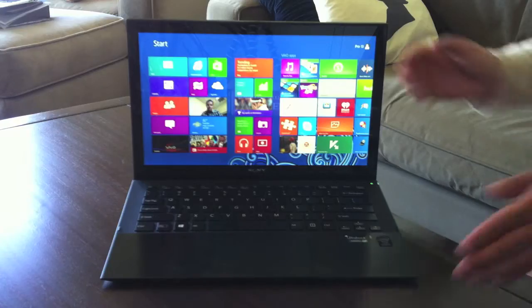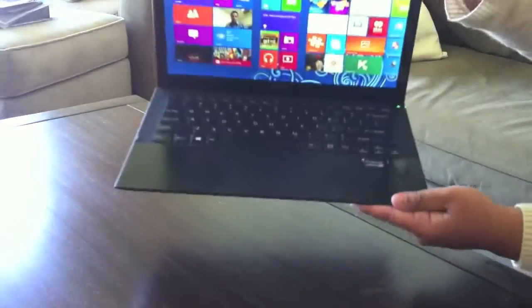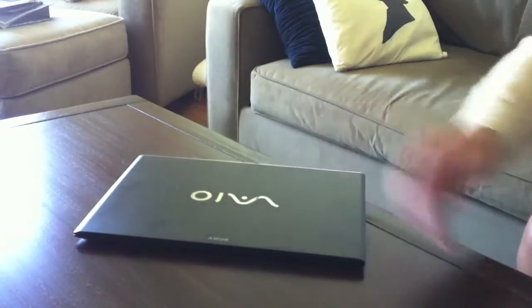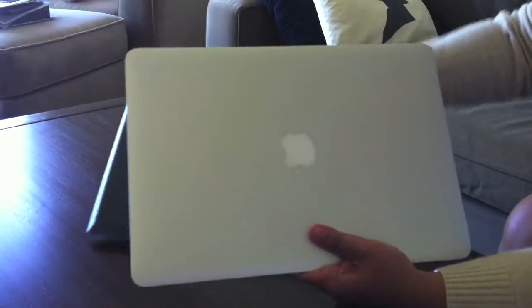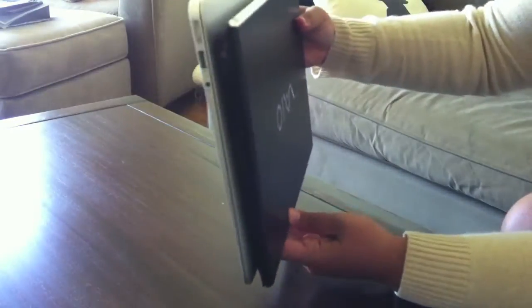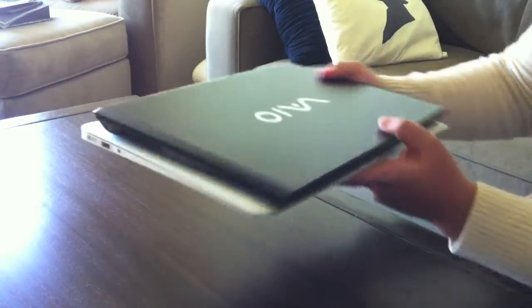The first thing I noticed about this Windows 8 Ultrabook is its design. It's a beautiful machine that's incredibly sleek and lightweight. I've got the new MacBook Air here, and when compared, as you can see, the Vaio is smaller.